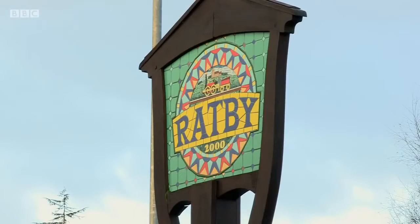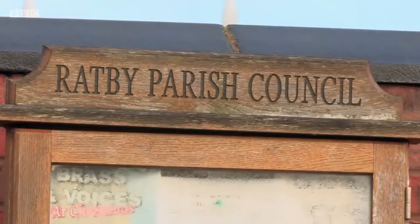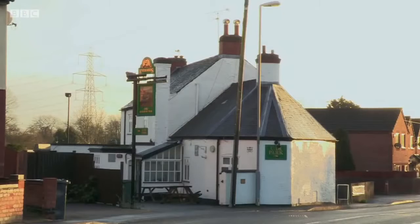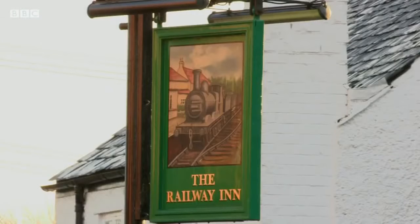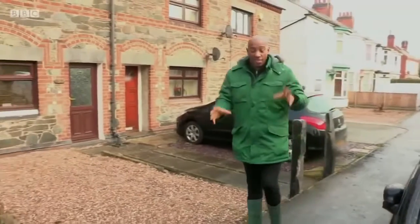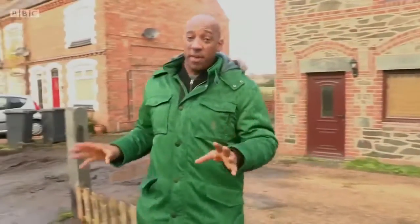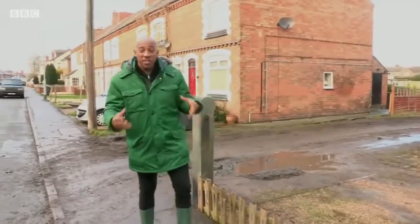Ratby is a beautiful village on the outskirts of Leicester. Traditionally a farming village, but in recent years Ratby has become a very popular place for commuters as it's less than six miles from Leicester city centre. On the outskirts of my hometown, in this lovely village with some really pretty houses, is the lot I'm here to see. It's not a house — it's a plot of land.